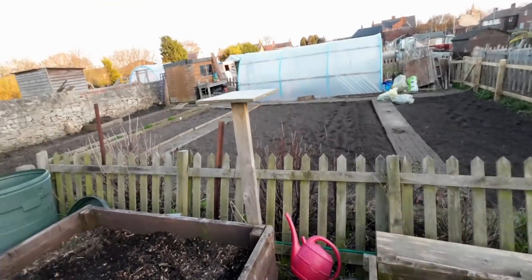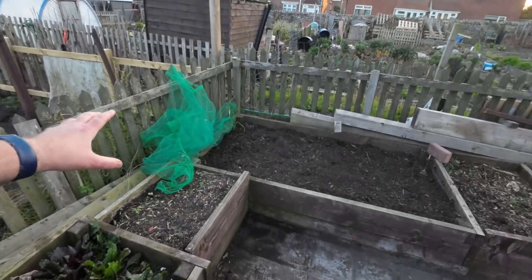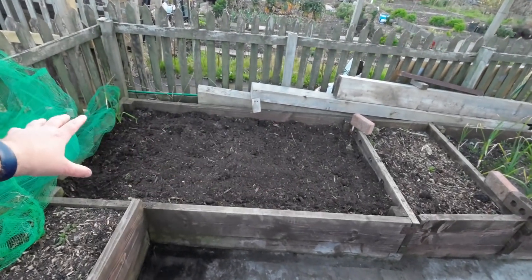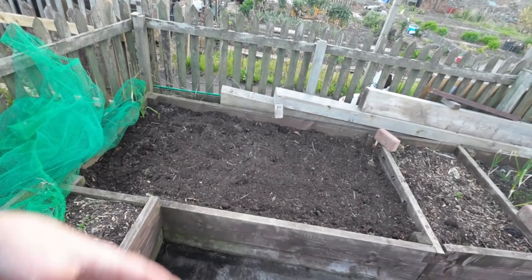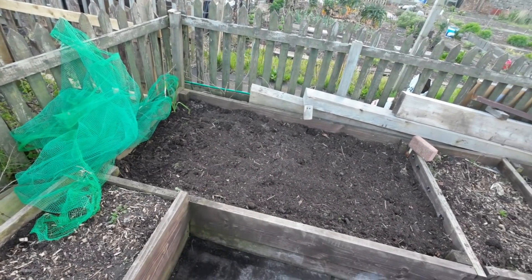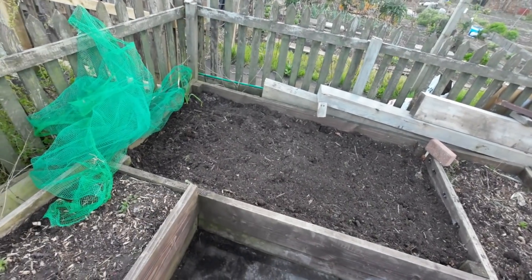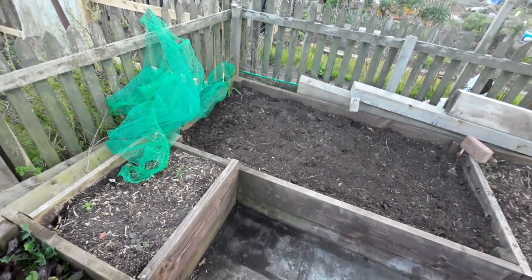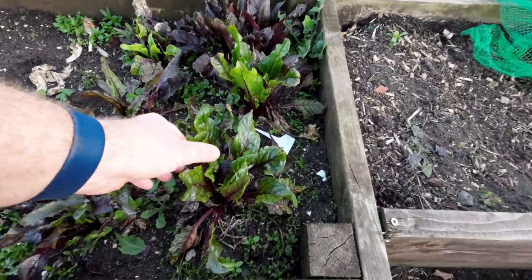I had cauliflower in this bed - about 15 plants - and in winter time I probably only got about five or six to the plate, so that wasn't great. But still, it is a difficult time to grow. You can just tell those ones are fresh and ripe - they look luscious.